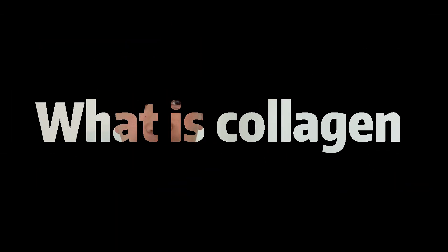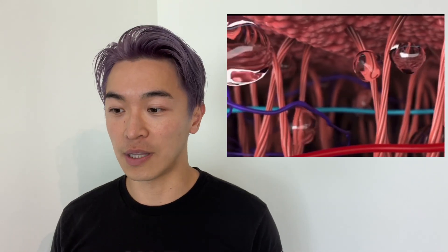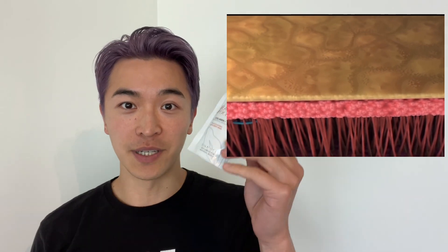The first question is: what is collagen? Collagen is a structural protein found in our skin that helps maintain the structure of the skin — the bounciness, the firmness, the elasticity. But it does break down and decline with aging. That is why we need to take a supplement to protect our collagen from declining too much.